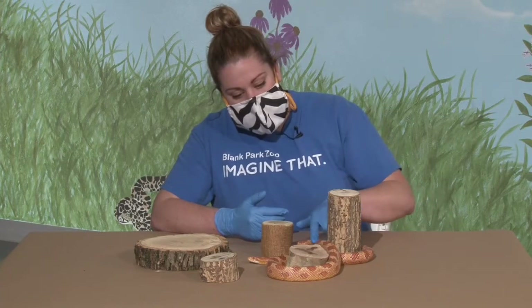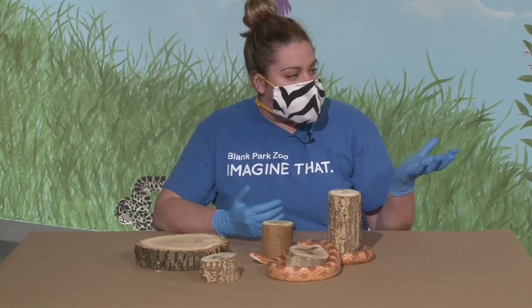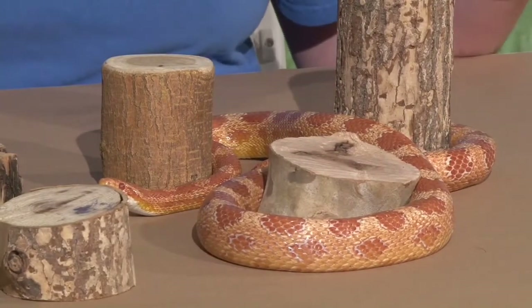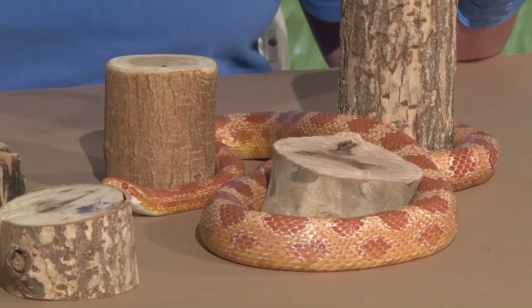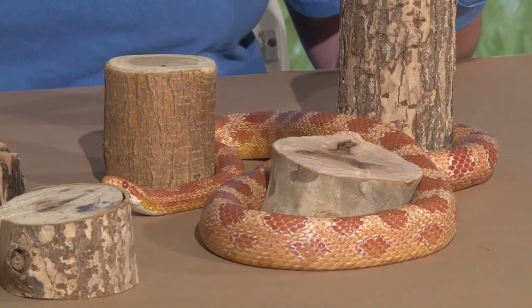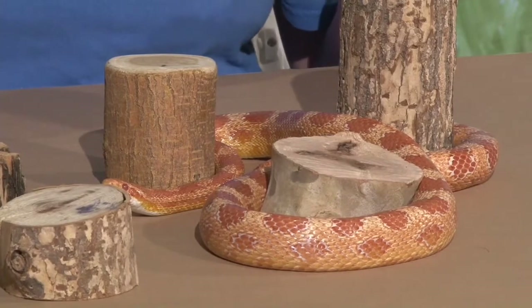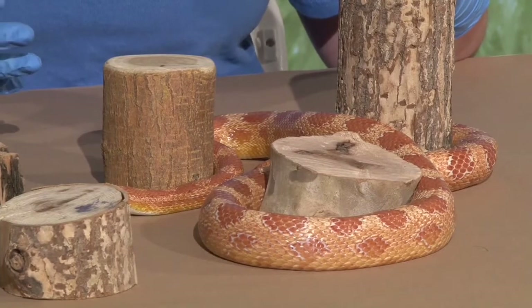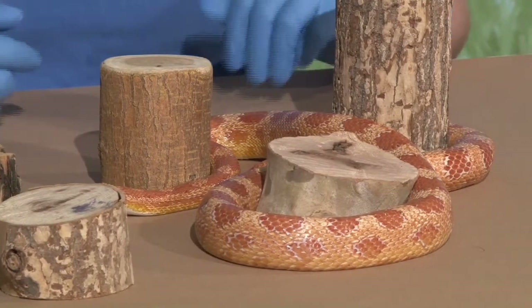Squeeze is a lot more slender than Nala. Nala is really thick compared to her overall body length, while Squeeze is a lot more slender and long, because she doesn't need all those extra muscles to climb. She stays on the ground and can have more petite muscles to get around.